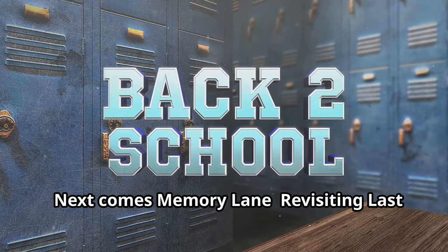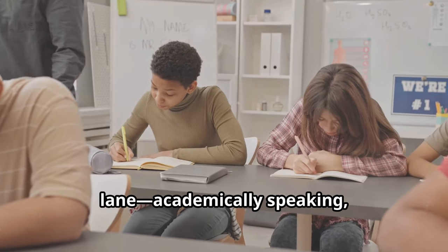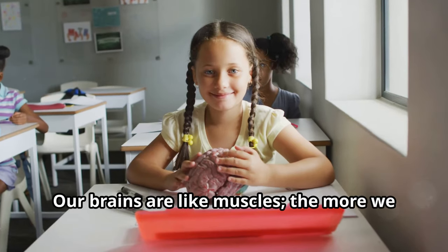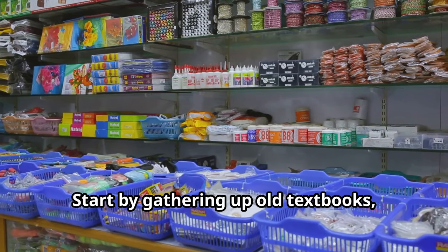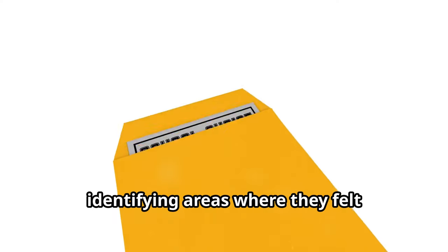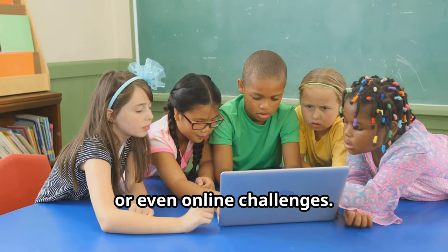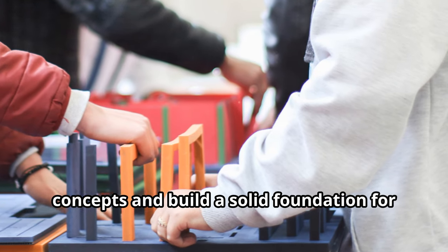For tip number seven, we're taking a trip down memory lane academically: reviewing last year's material. Revisiting material from the previous school year can boost confidence and set your child up for success. Our brains are like muscles — the more we use them, the stronger they become. Start by gathering up old textbooks, notebooks, and assignments. Encourage your child to flip through them, identifying areas where they felt confident and areas that need a refresher. Turn the review sessions into games, quizzes, or even online challenges to strategically revisit key concepts.